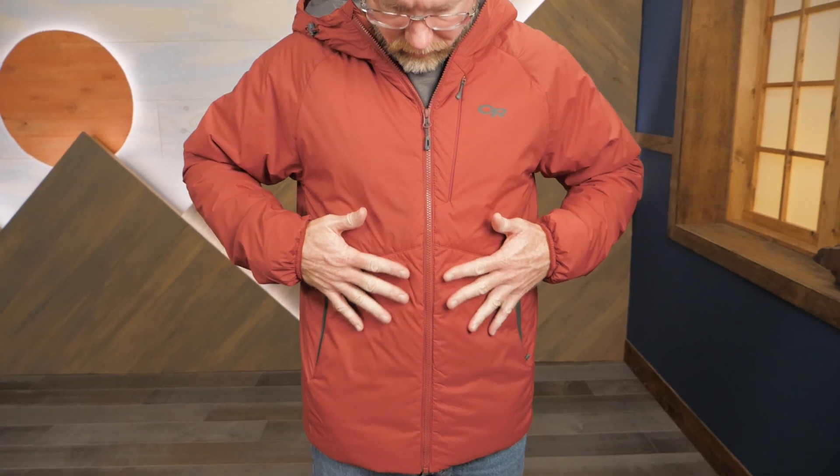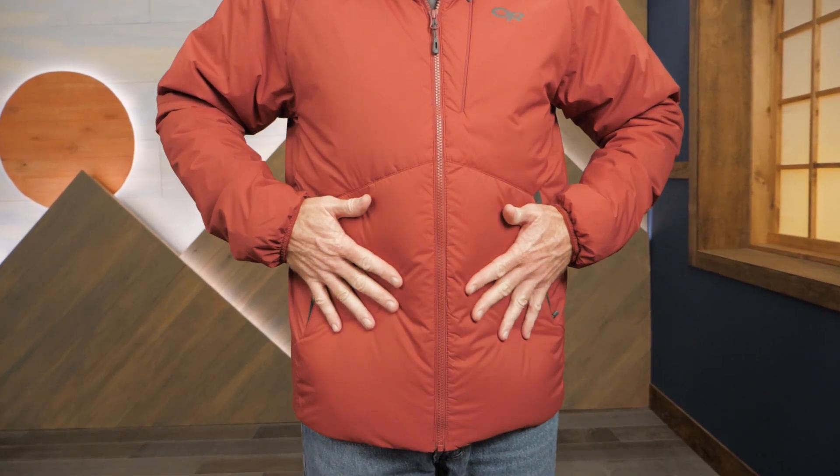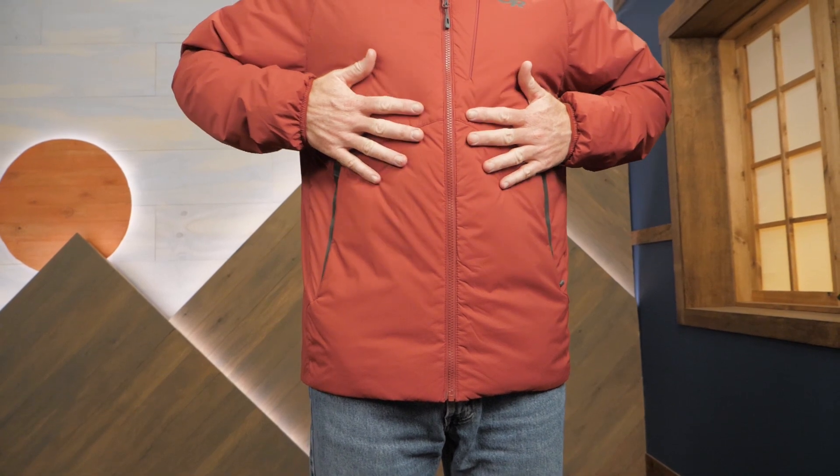The innovative synthetic Vertical X insulation balances the demands of providing enough warmth without overdoing it, making this jacket great for cold weather aerobic activities like skiing, snowshoeing, and good old-fashioned postholing.